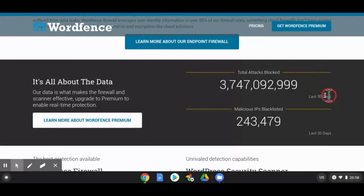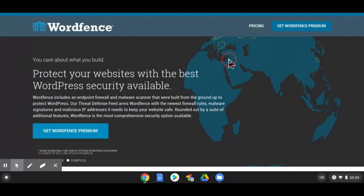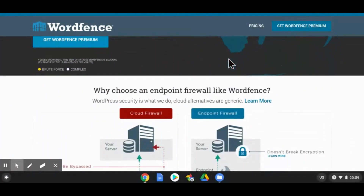From the Wordfence data, in the last 30 days they blocked attacks of over 3 billion — 3 billion 747 million 92,999 attempts. So they blocked over 3 billion attempts across all the websites they cover.